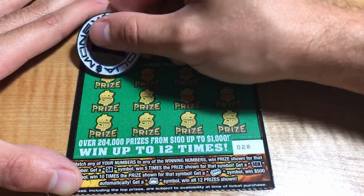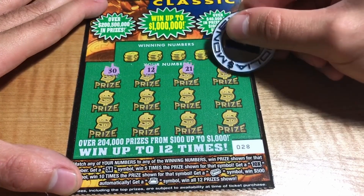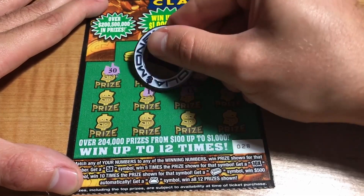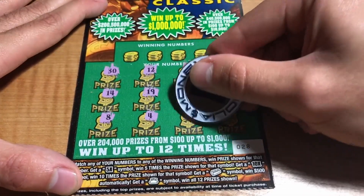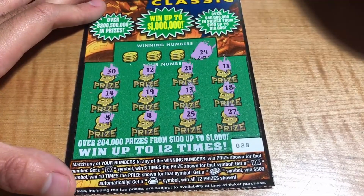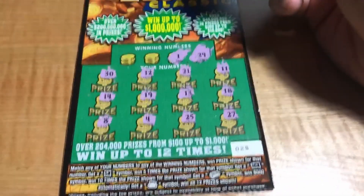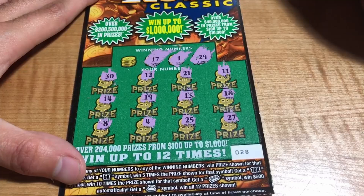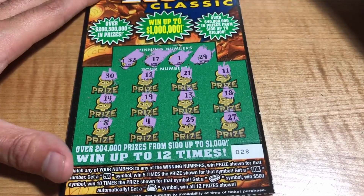Ticket 28: we have 30, 12, 21, 11, 18, 13, 19, 24, 8, 4, 25, and 27. Winning numbers are 29, 1, 17, and 32 — but no matches.